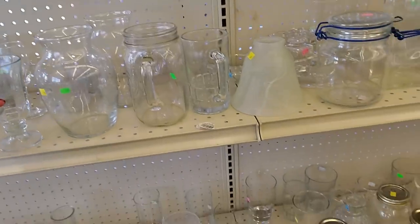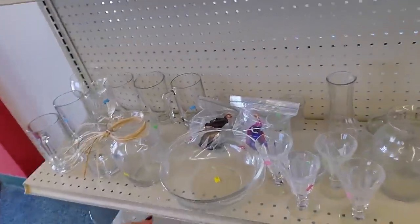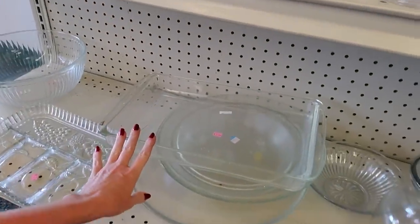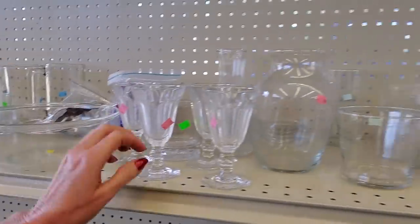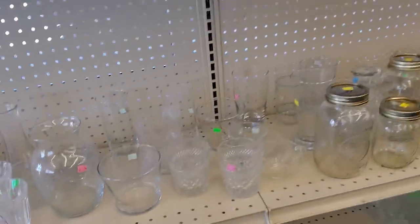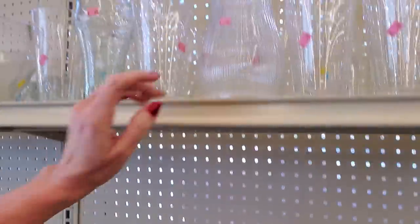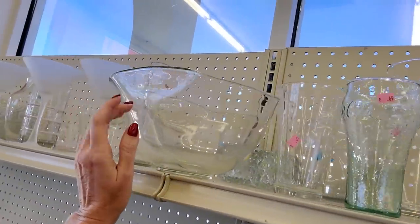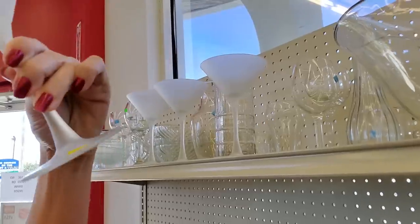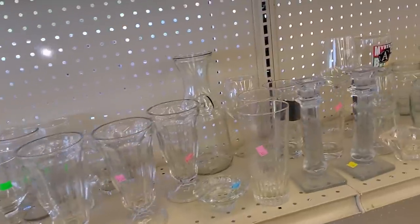They have all their glassware over here. You can get just random stuff — a little something for only 99 cents. Casserole dish. Pretty much anything you could want, you're going to be able to find in here in some form or other. Here's a wavy container. You could get some frosted martini glasses for 79 cents apiece — way cheaper than the gift shops around here.